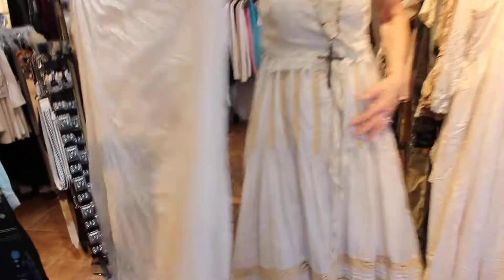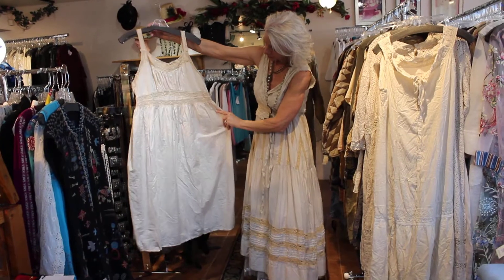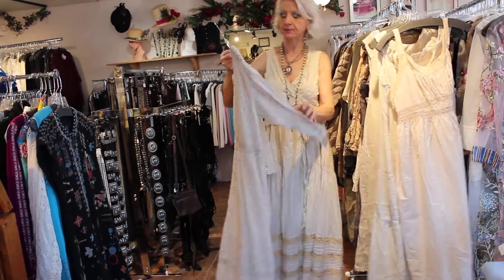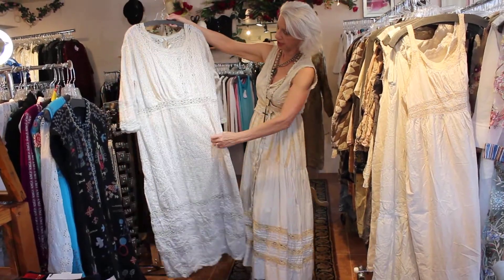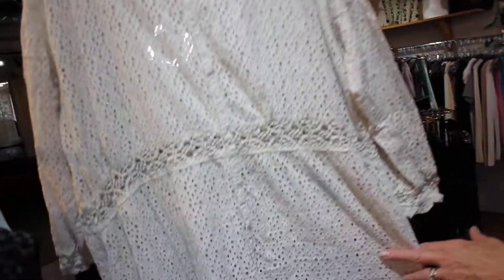It was such a hard decision, but I decided on the one I have on. If you like something a little simpler, there's that one too. There's quite a bit, so I'm going to show them real fast. If you want to see something close up, just let me know. This one's totally eyelet — just beautiful.